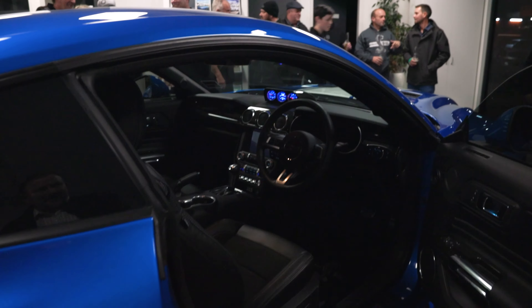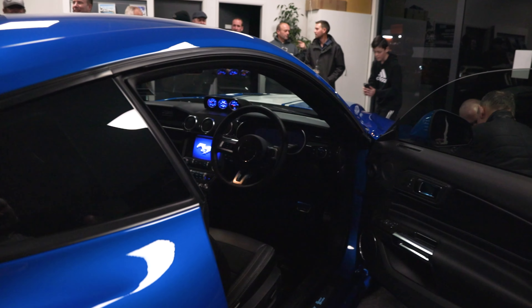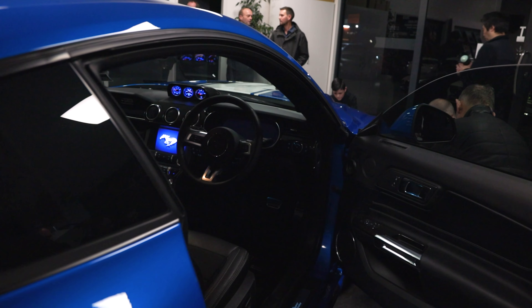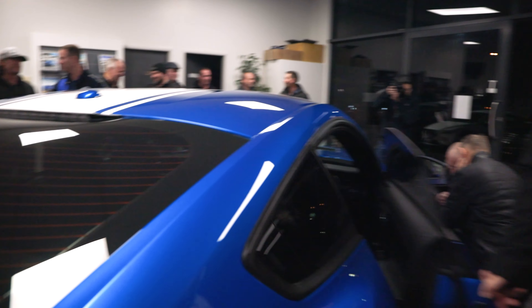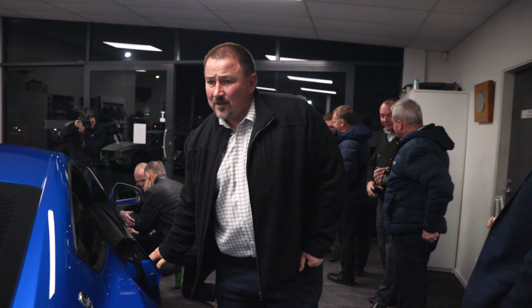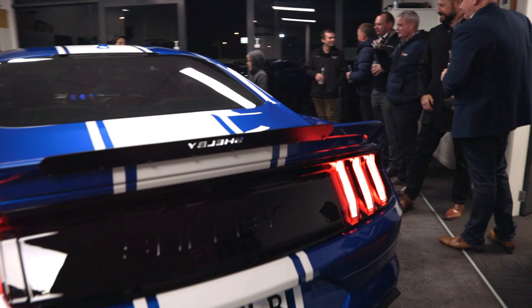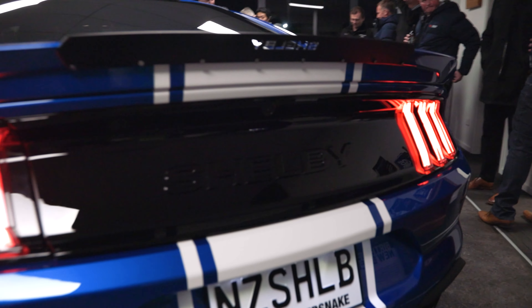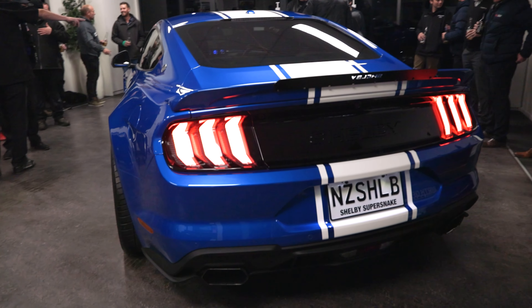The interior's been upgraded with catskin leather seats. We've got the carbon fibre inserts on the dash and a dashpot up there as well. We've got a rear spoiler on the back and the Shelby rear deck lid. The whole car's been completely repainted — it's an awesome vehicle to see.